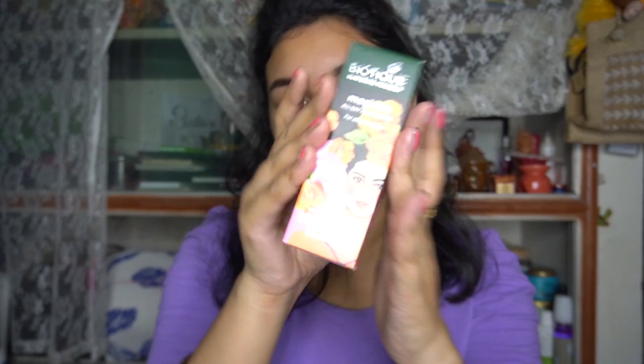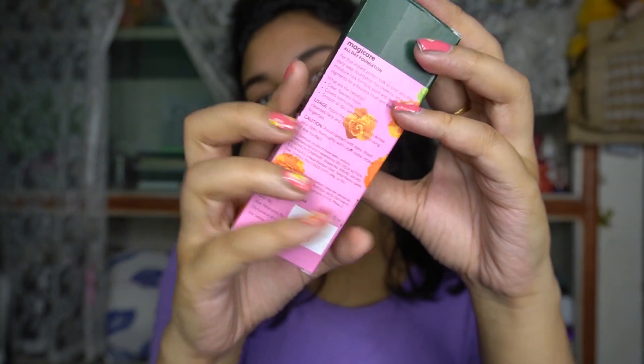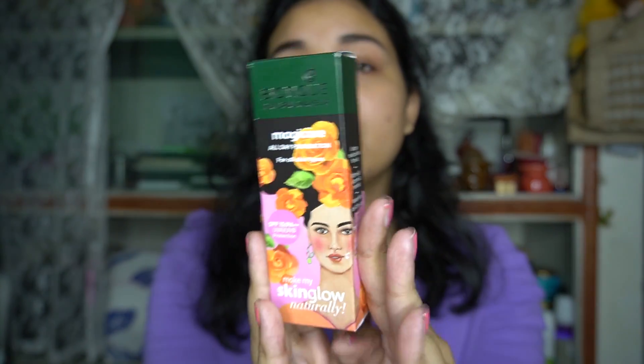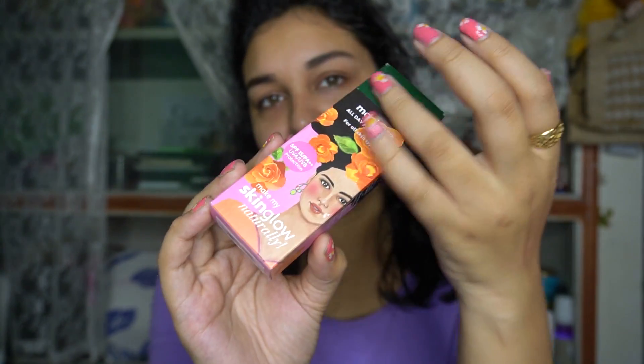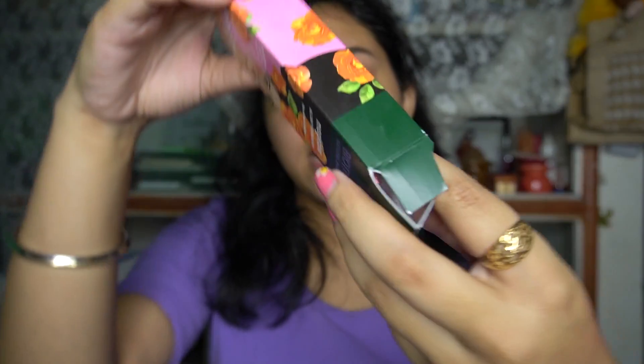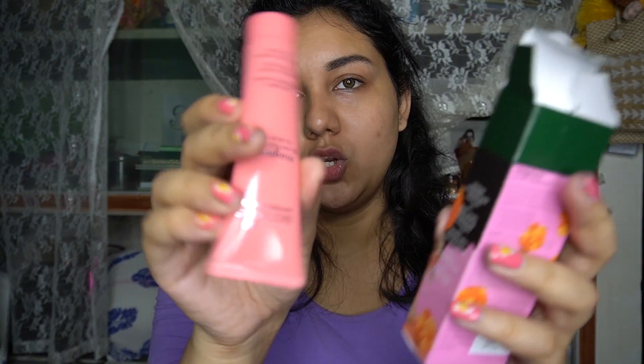So this is what the foundation looks like. I'm going to show you guys the packaging first. To be very honest, I am really loving the packaging - it's very very cute, like this green and pink detail with orange flowers in it. And this is what the product looks like.